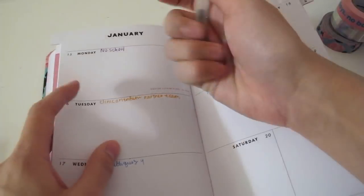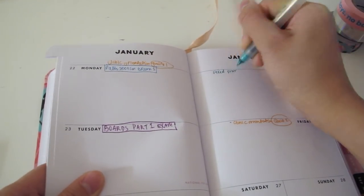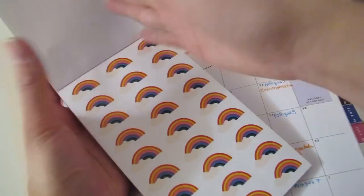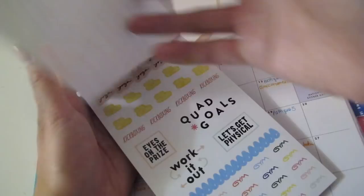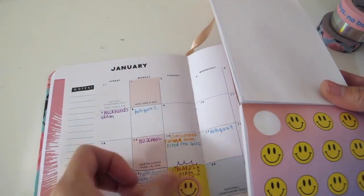I am so happy to be actually doing a lot of the labs rather than just learning the theory about it. And I'm adding some stickers because I got a whole bunch from my boyfriend as well. I'm choosing a smiley face — I'm putting a smiley face on my boards exam date.